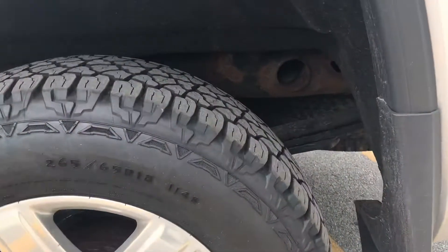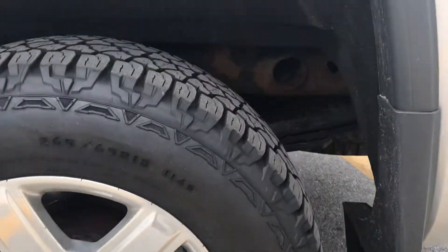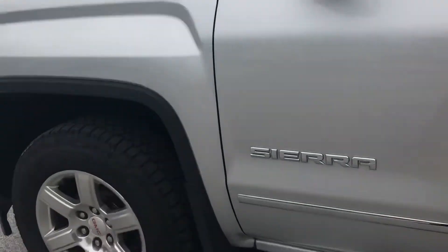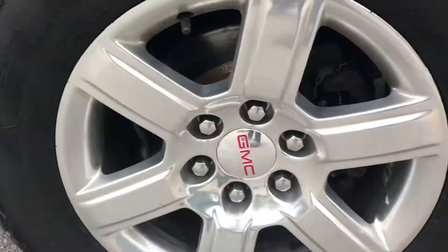Kelly Edge all-terrain tires, 265/65R18, over aluminum rims. The aluminum rims are in good shape — I would say the truck is in great shape overall.